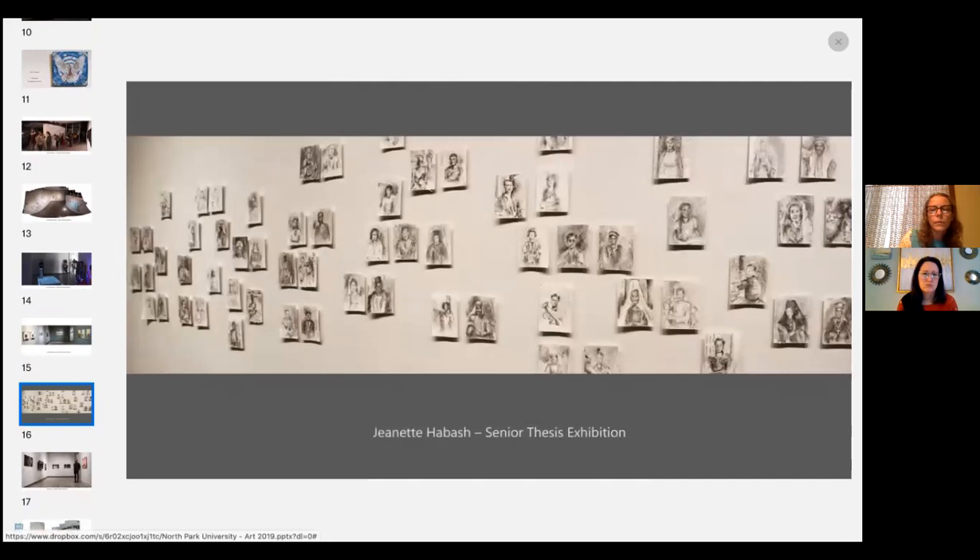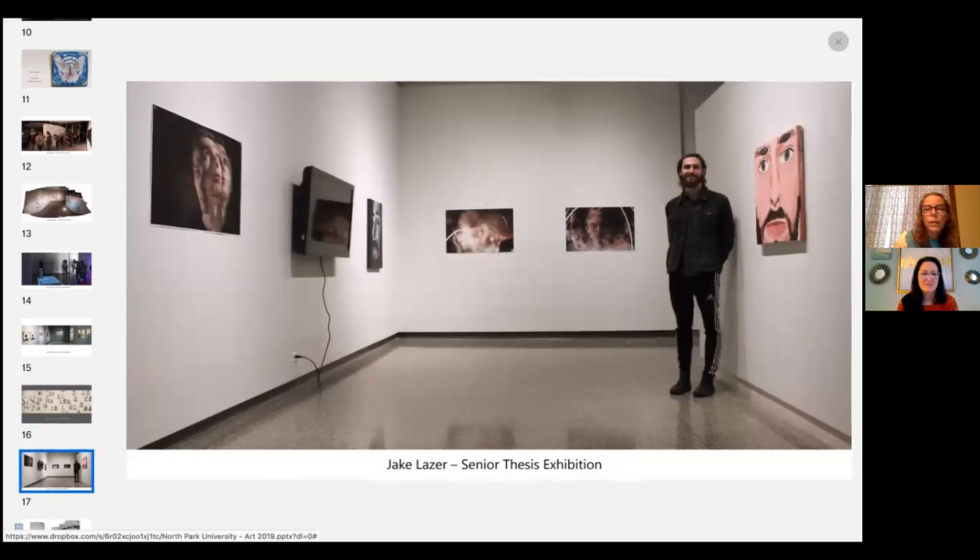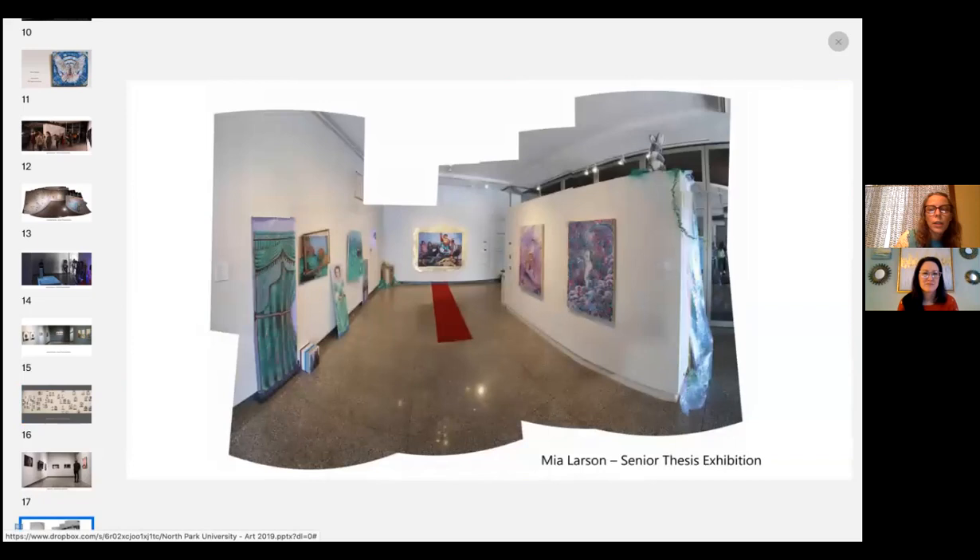Jeanette Habash continues to be an artist since graduating — this is a series of work she did exploring her family history in Palestine and Jordan, looking at old photographs. Jake Laser did photography, painting, and video as part of his senior exhibition. Pretty much every kind of media and every way of thinking about art making happens at North Park.